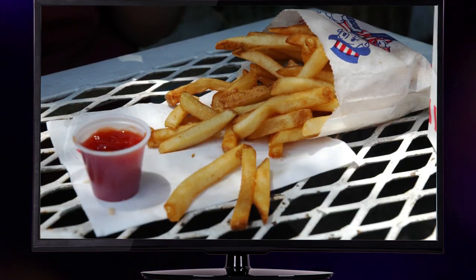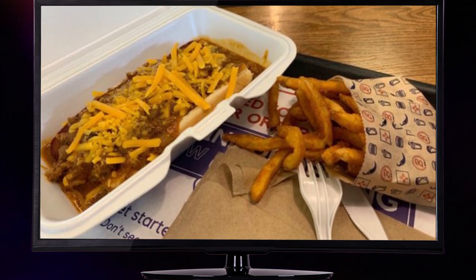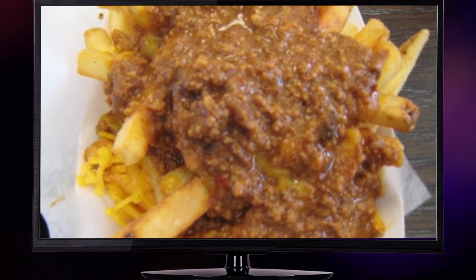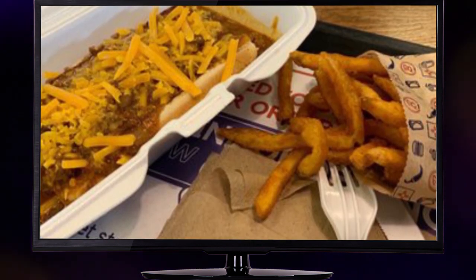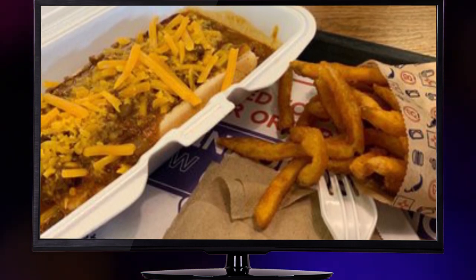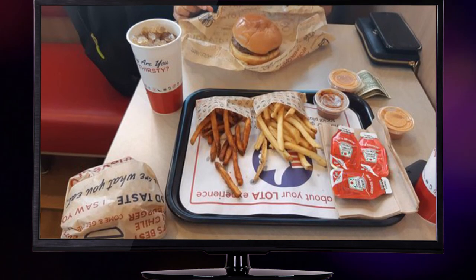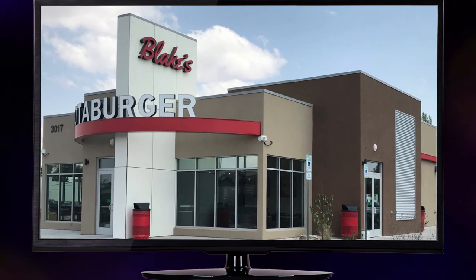Picture this: a glorious nest of crispy French fries, lovingly topped with tender, breaded chicken pieces. That's what the Buffalo Chicken Boat is here to do for you. What sets this beauty apart is its fiery buffalo sauce, delivering that perfect blend of heat and tang. A tantalizing drizzle of ranch dressing adds a creamy coolness that'll make your taste buds dance with delight. Brian Rule, president of Blake's Lottaburger, exclaimed in a press release: 'We wanted to give our heat-loving customers another crave-worthy menu item to enjoy.'